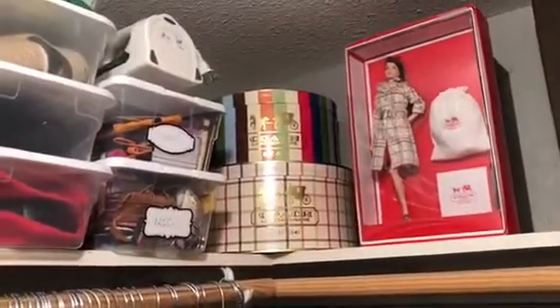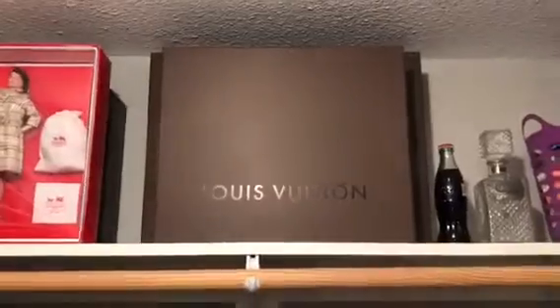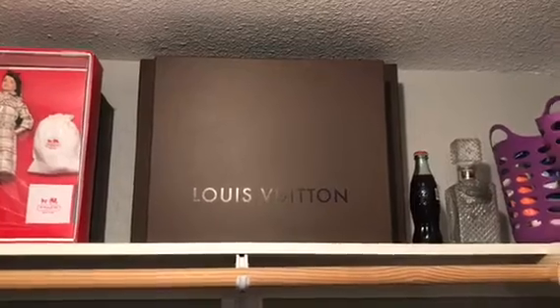And I think that's about it. If you guys want, next time let me know and I can show you what's inside the hat boxes and the Louis Vuitton boxes. If you guys want to see that, let me know — and thank you for watching. Bye!